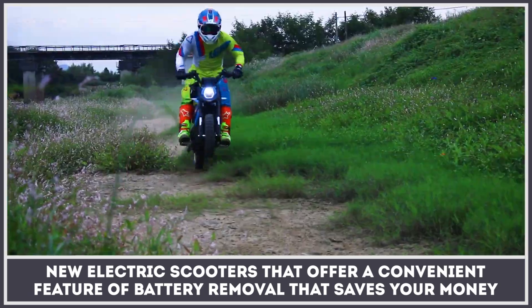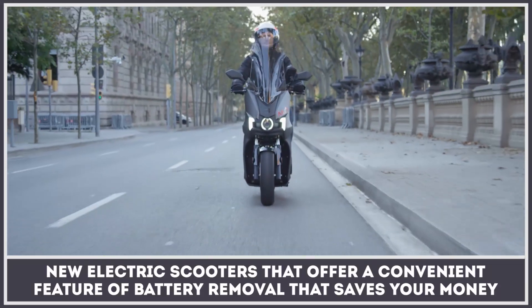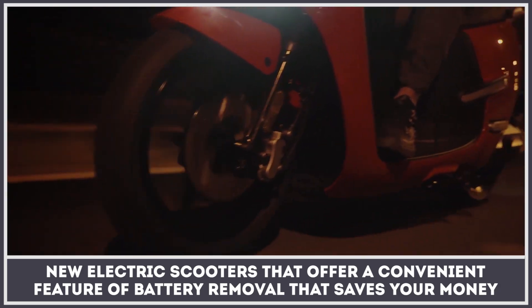In this video, we will cover new electric scooter models that offer a convenient feature of battery removal that saves you money on the electric bill and allows range extensions with a simple battery swap. Subscribe to our channel to support the progress of electric vehicles and let's get technical.